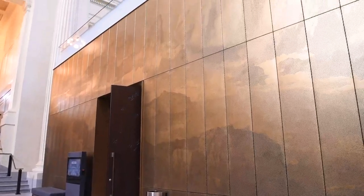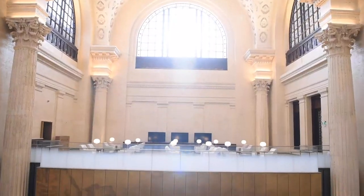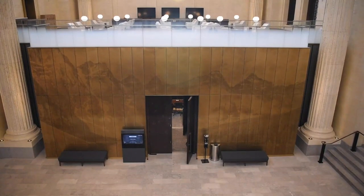The East Wall depicts Newfoundland and Labrador's East Coast, and the West Wall beautifully captures Banff National Park in Alberta.